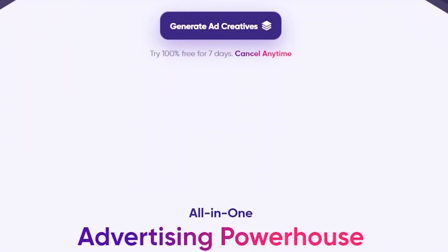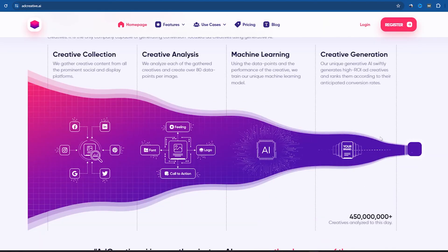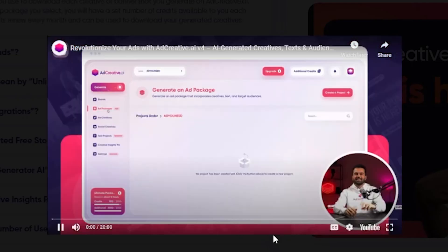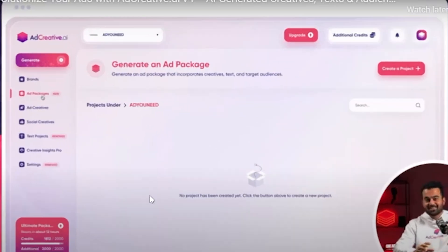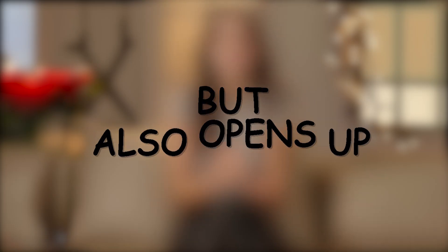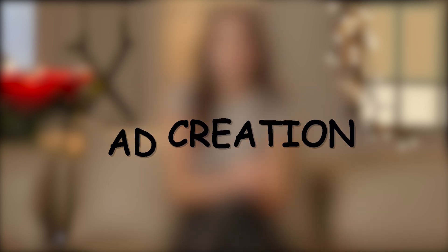How can you leverage this AI platform for your startup or to craft ads for your clients? Simply scroll through Ad Creative.ai's website, where you'll find a comprehensive tutorial video roughly 20 minutes long. Watching this tutorial can equip you with the knowledge to create ads for your services. This tool not only simplifies ad creation to just a few clicks, but also opens up opportunities to earn a significant income by offering your ad creation services.